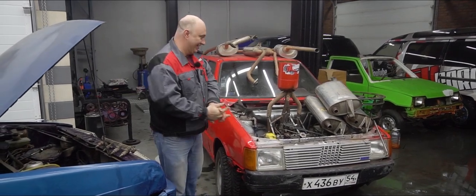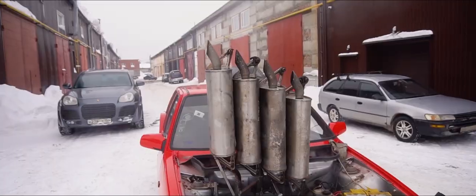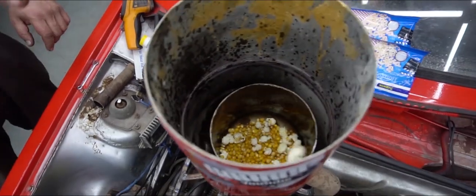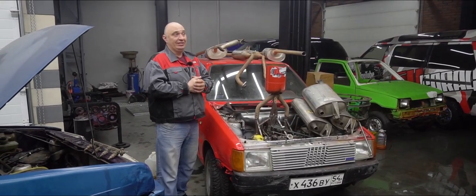Hey there, fellas. Okay, you guys up for some experiments? So we've already attached one muffler to each cylinder. After that, we turned this car into a popcorn maker. Now that actually turned out pretty good. And now we're looking to try out something new.